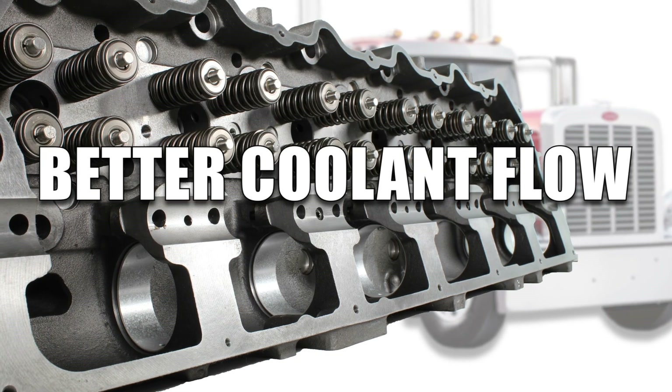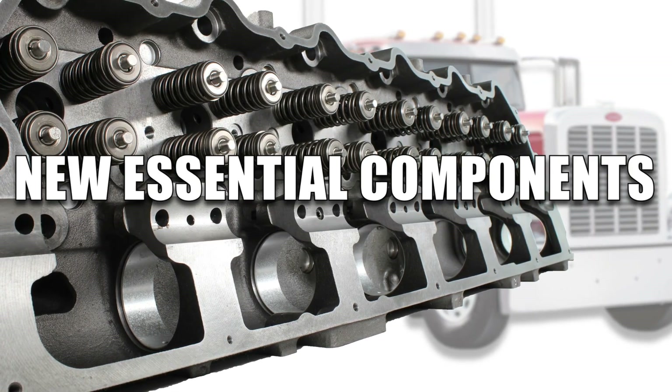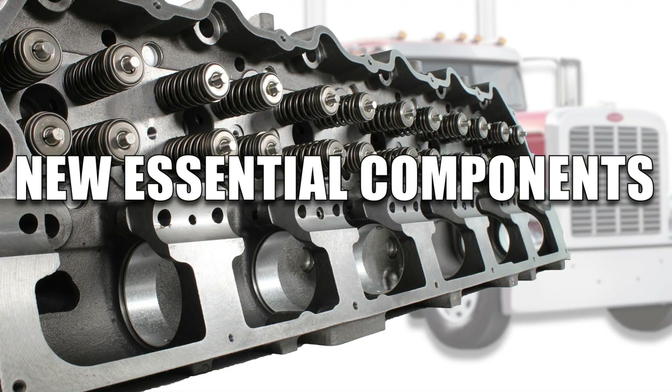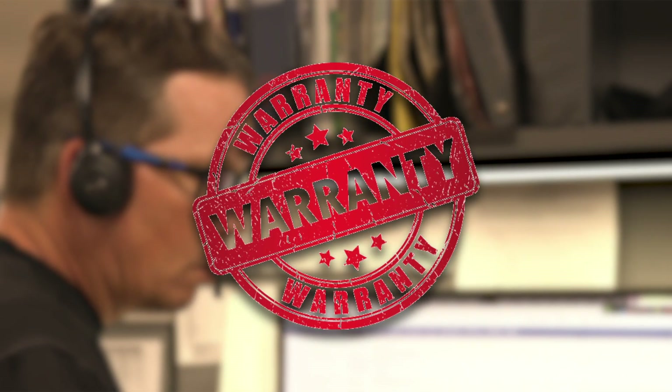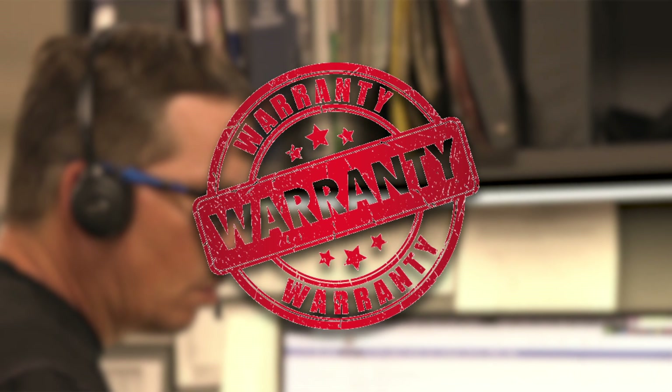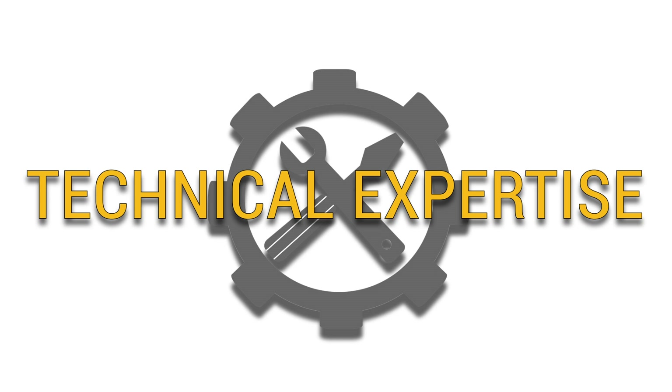Crafted for better coolant flow, efficient heat transfer and installed with new essential components. Backed by a one-year warranty and expert advice from our ASE certified technicians. Connect with Highway & Heavy Parts for industry leading technical expertise.